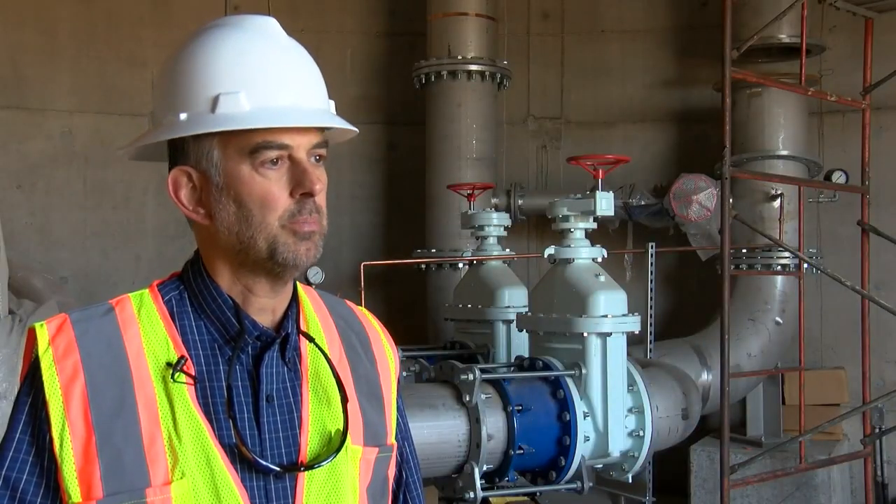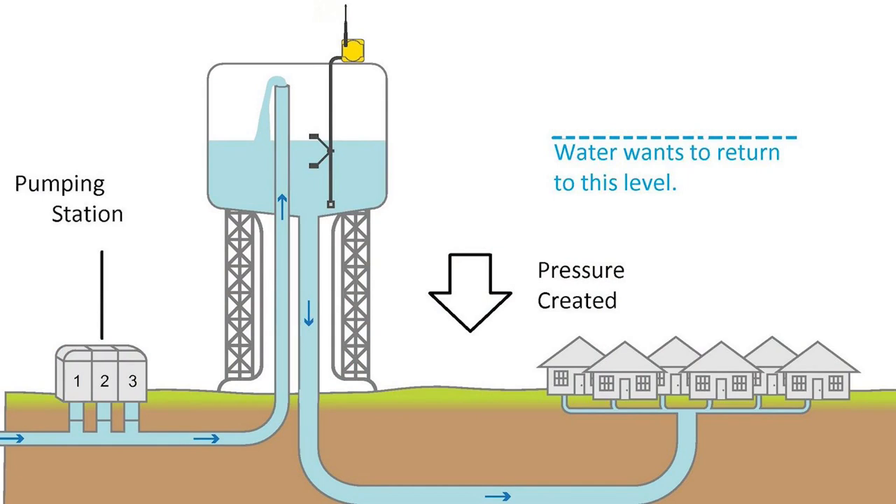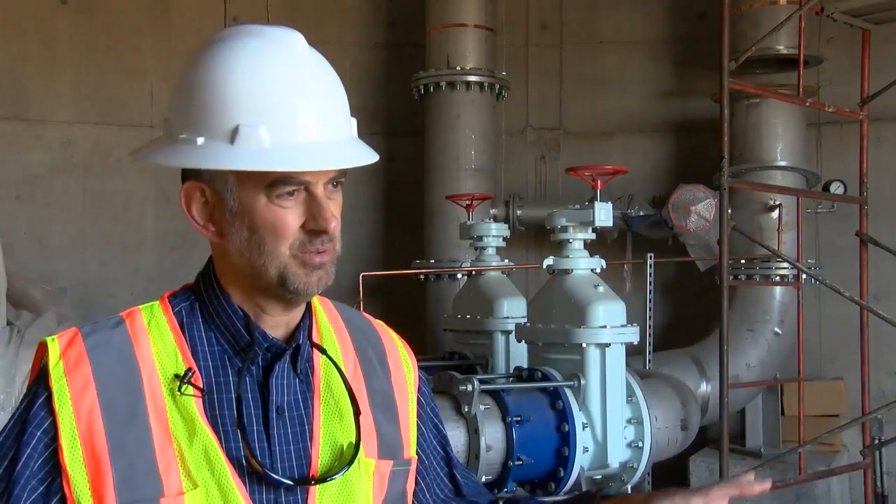One of the things that these do is help maintain system pressure throughout the city. When pressure is low, we will fill up the tank — going off-peak hours in the middle of the night when system usage is low.